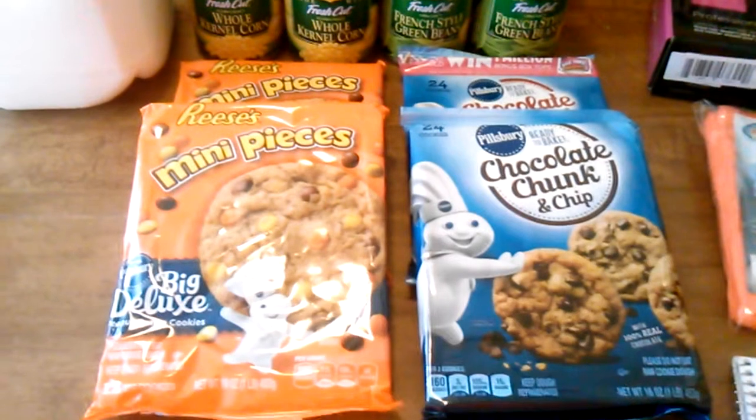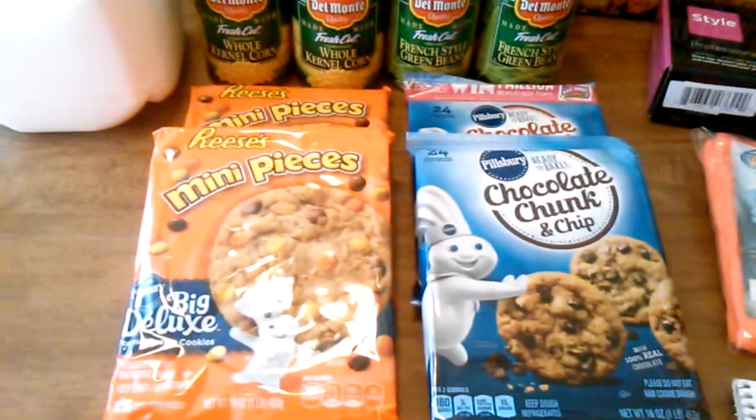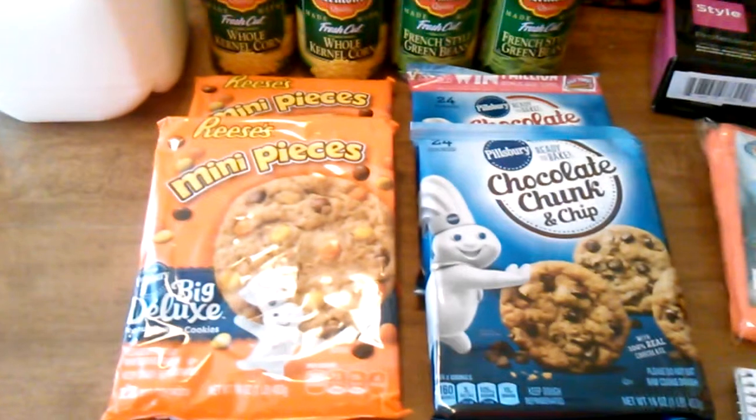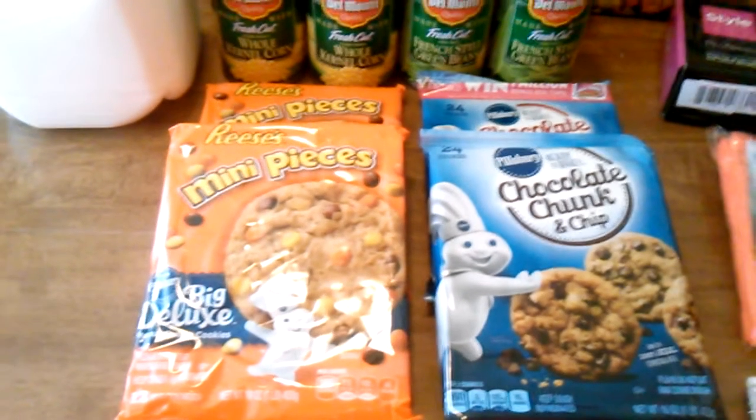The Pillsbury cookies — these are two for five dollars. I used a dollar fifty off of two printable, and when you buy four you'll get a $2 Catalina back, so those come out to $1.25 each.